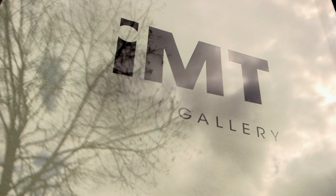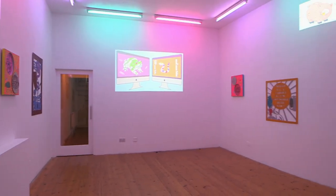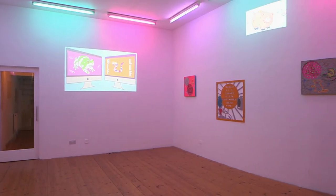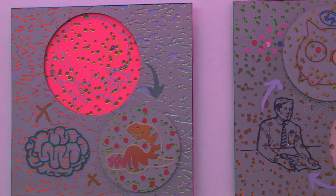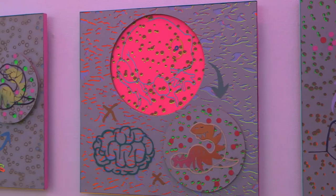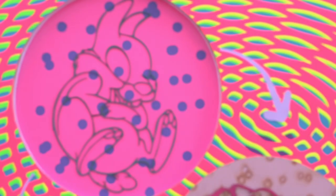How about a visit to the IMT Gallery? My name's Mark Jackson, I'm the curator here at IMT Gallery in Bethnal Green. IMT Gallery started back in 2005 by a group of curators and gallerists who were interested in putting together a space that put on the kinds of exhibitions we weren't seeing in other spaces in London, particularly supporting artists who worked straight out of their degrees as well as more established figures.